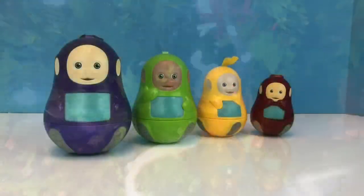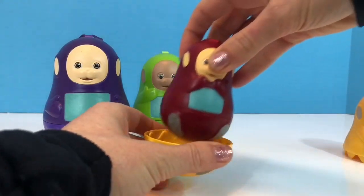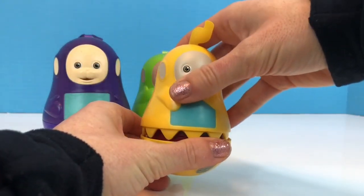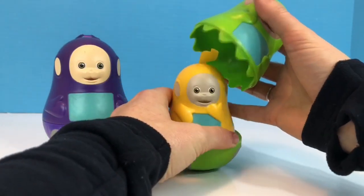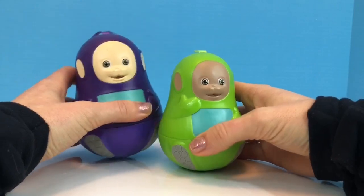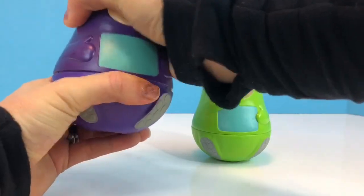And now it's time to put our nesting dolls away. Po goes inside Lala, Lala goes inside Dipsy, Dipsy goes inside Tinky Winky. Thank you for coming to Tiny Treasures — please subscribe to our videos. Goodbye!